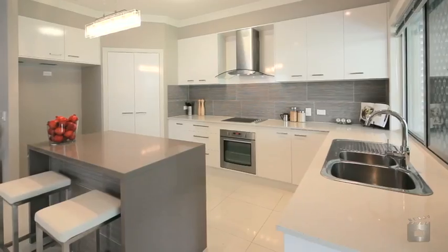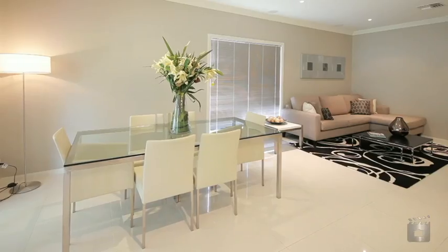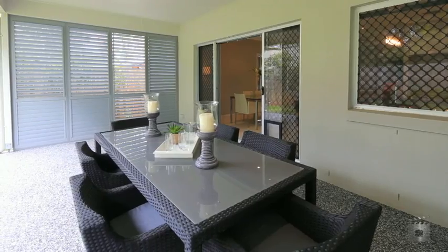This three-year-old contemporary home is the perfect inner city sanctuary. Set on a low maintenance block, this family home is the definition of open plan living. The gourmet kitchen has convenient access to both indoor and outdoor areas.